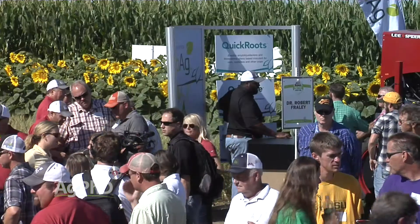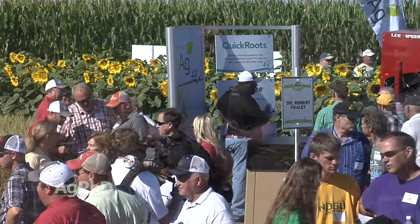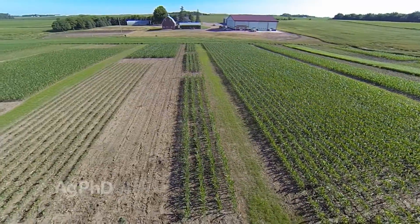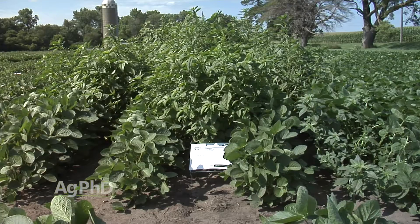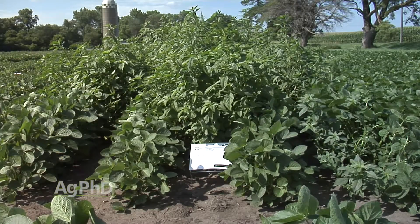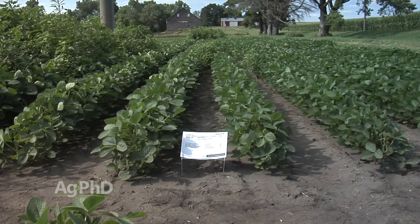Our field day is quite different than a farm show that you may attend. It's not an event to just kick some tires and chat a little bit. There's a lot of learning here. We do a lot of trial work on our farm, and we want to show off quite a bit of that at our field day, where we've got a lot of the new chemistries that are out there for weed control. We'll have some of those tough resistant weeds and show you what some of the new things are doing to control them.